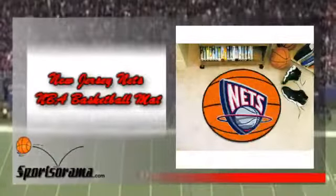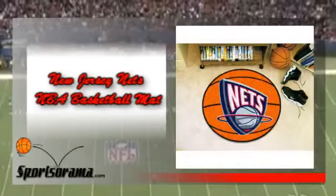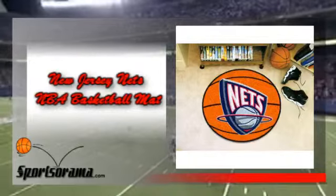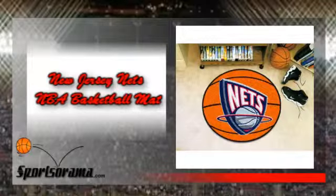This mat is made in the USA and is made from 100% nylon carpet and non-skid gongletics backing, which is a high quality material. This basketball mat will last a long time and at the same time will not skid easily, thus will prevent accidents from occurring.